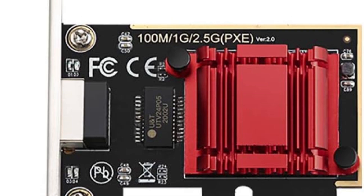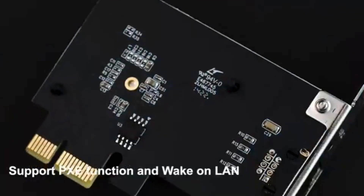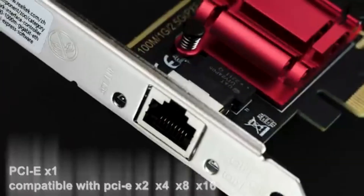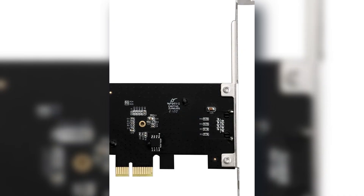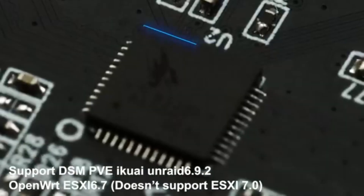Installation is simple — it slides right into your PCIe slot and Windows 11 recognizes it without any need for additional drivers. It works with a number of operating systems, so you can use it on all your devices. It does put out a bit of heat, but with good airflow this is not an issue. Customer reviews are generally positive, which bodes well in terms of performance and value for money.